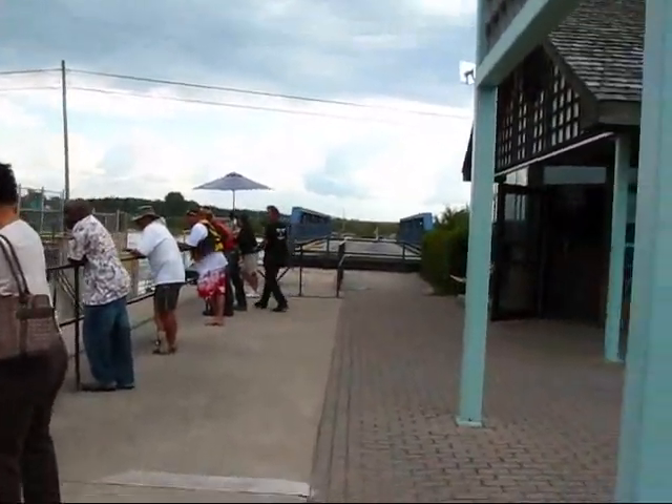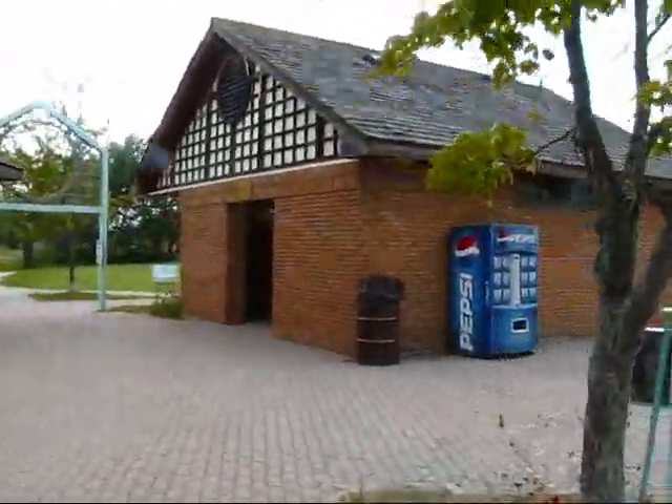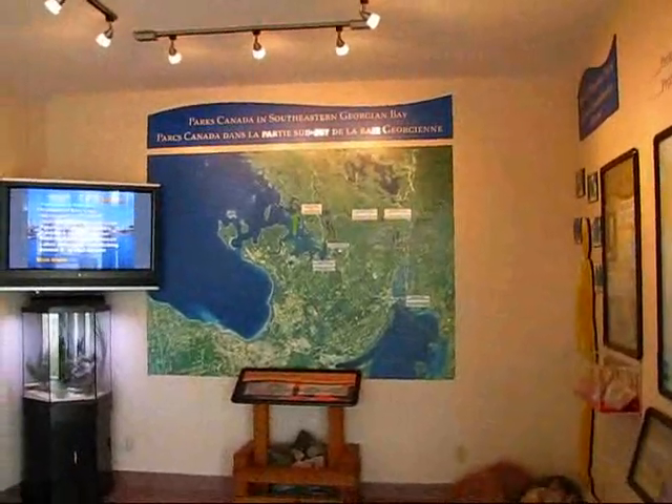Just here on the afternoon of September the 5th, 2009, in Port 7. I just wanted to show you very quickly the facilities here — washrooms — and here is the welcome center of Port 7, the Trent Severn Waterway, which is part of Parks Canada.